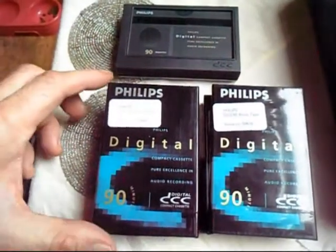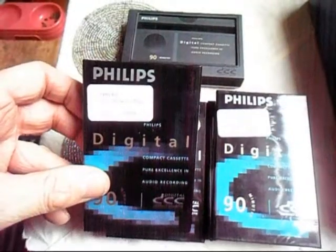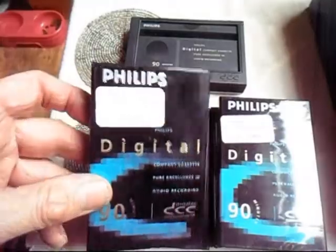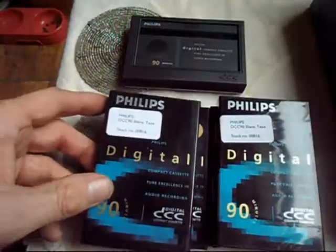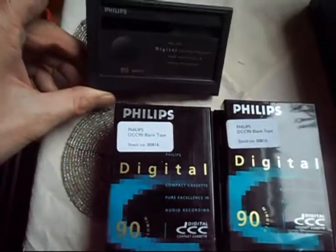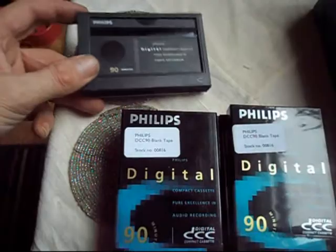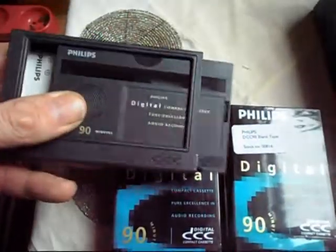Hi YouTubers. Today I've got these rather unusual Philips cassettes. And when I first got them, they're actually somebody else's, but I thought they were just normal compact cassettes, but when I opened up, it was one of these.